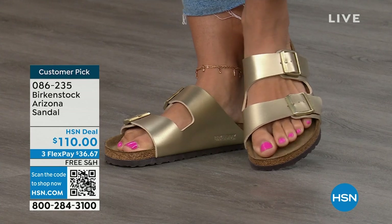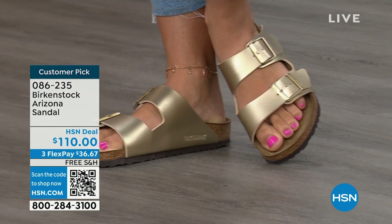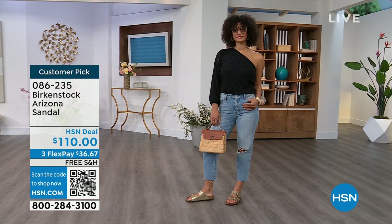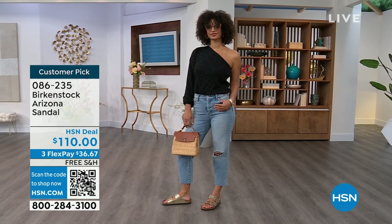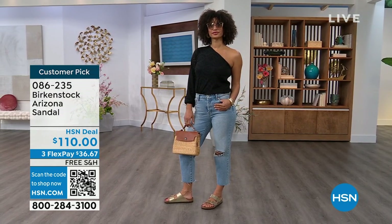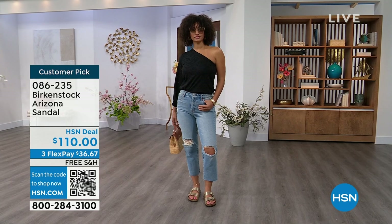Item number 086-235 is the number here. The flex pay is $36 and change. The shipping is free. For somebody who already has the Arizona and this is their style — you recognize there are lots of other styles of Birkenstocks, but this is where you feel comfortable — now it's just a matter of color options. And there are truly endless color options from Birkenstock. We're showing you a lot of neutrals here, and then you also have that little pop of gold.